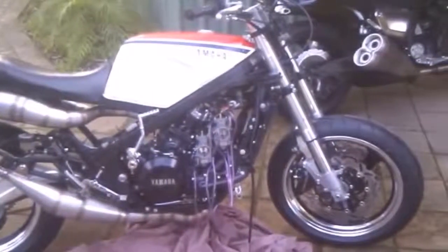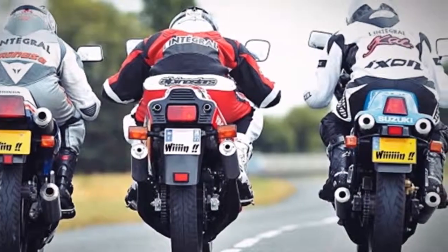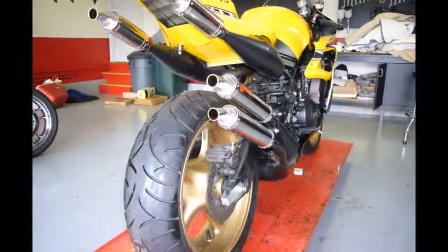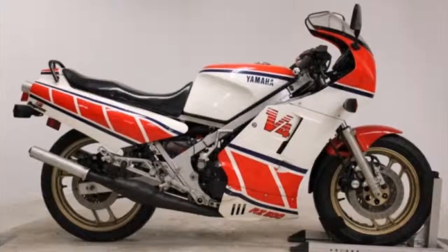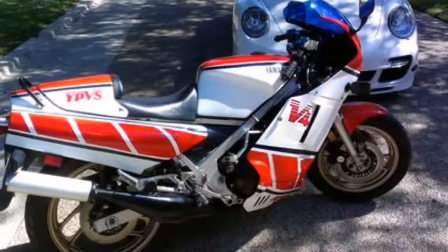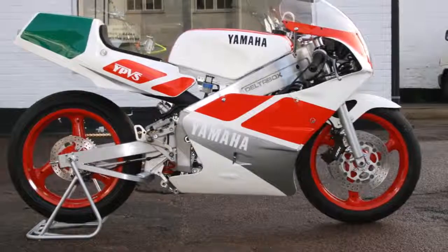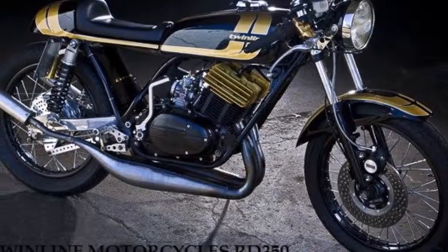Yamaha RZ500 specifications — RZ500 / RD500LC / RZV500R. Engine type: 499cc two-stroke four-cylinder liquid-cooled, reed valve induction with YPVS. Bore and stroke: 56.4mm × 50.0mm (2.22 in × 1.97 in). Fuel system: Mikuni VM26SS 26mm carburetors ×4. Compression ratio: 6.6:1.